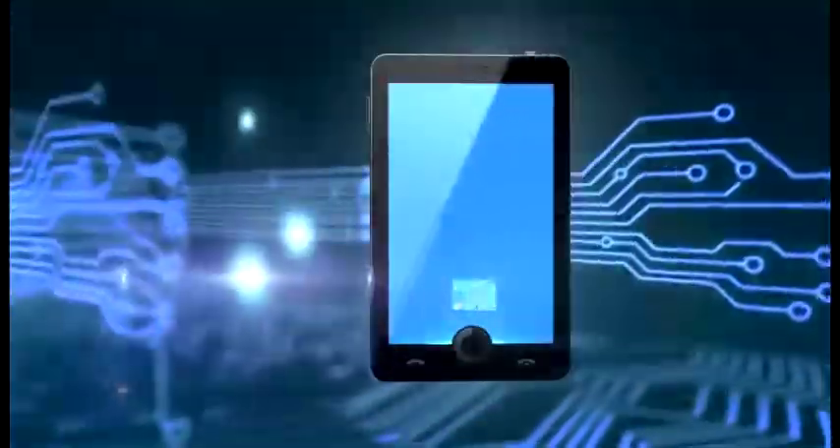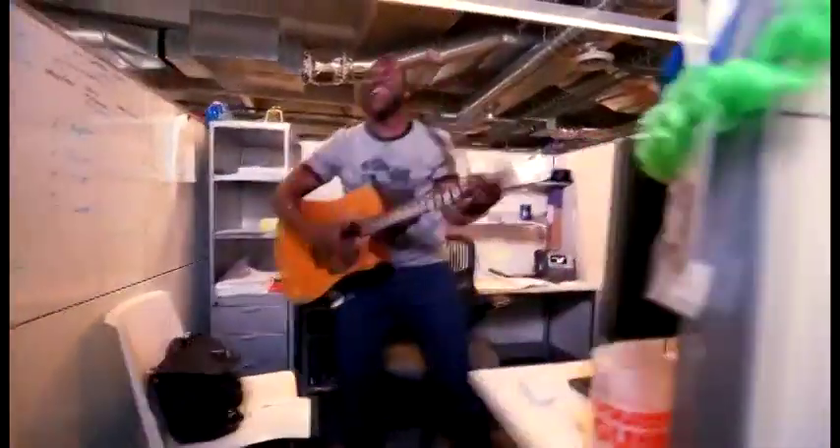Cirrus Logic customers and consumers everywhere will benefit from new generations of interactive mobile devices that can hear us better, remain always on, and always ready to respond to our commands. We like the sound of that.